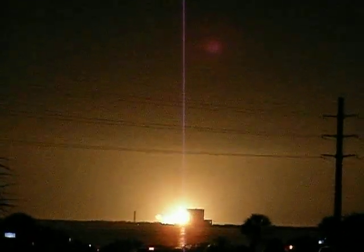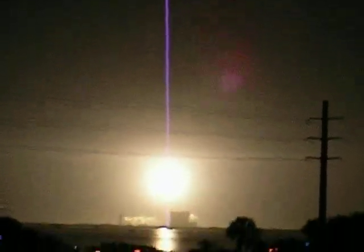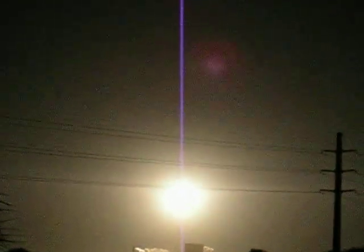We have a go for main engine start. 3, 2, 1, 0. Booster ignition and liftoff of Discovery, blazing a trail to scientific discoveries aboard Space Station.